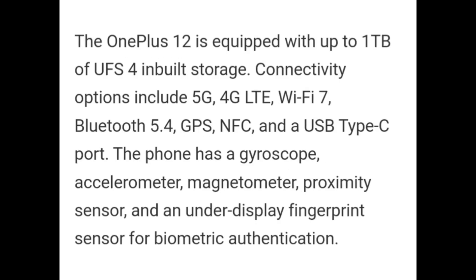OnePlus 12 is equipped with up to 1TB of UFS 4.0 storage. Connectivity options include 5G, 4G LTE, WiFi 7, Bluetooth 5.4, GPS, and a USB Type-C port. The phone has a gyroscope, accelerometer, magnetometer, proximity sensor, and an under-display fingerprint sensor for biometric identification.